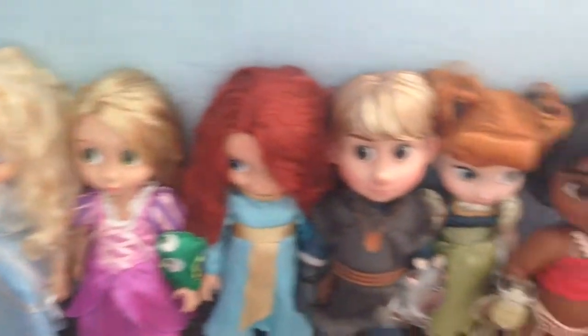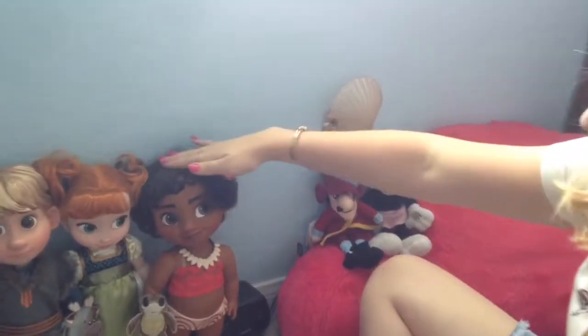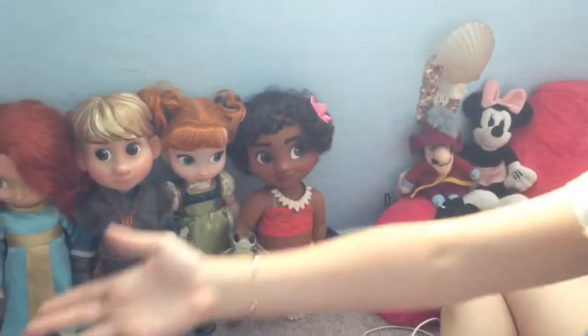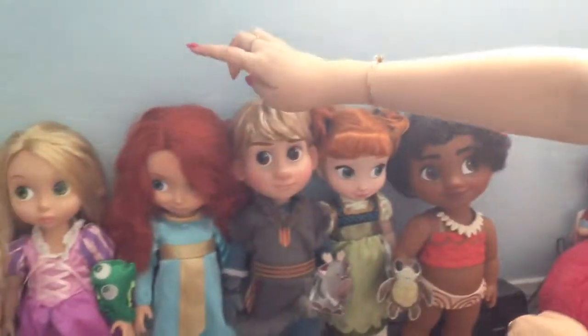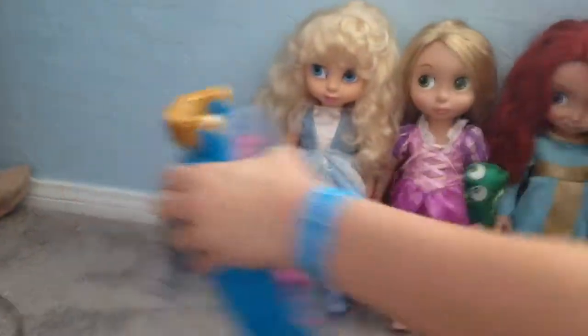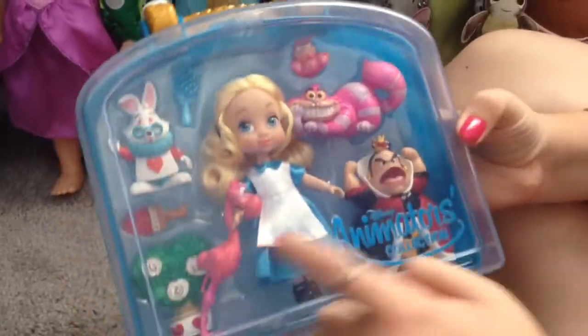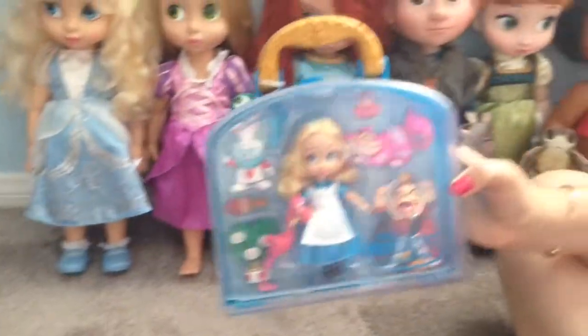And then I have my Disney Animators Collection dolls — you guys know how much I love these. Next up on my list to get is Tinkerbell, Ariel, and Snow White. But these are all the ones I have for now. I have Moana — she's not Animators Collection, but she looks like them, so I just got her. And then this is Anna, Kristoff, Merida, Rapunzel, Cinderella. And then I have this Alice, which is an Animators Collection Alice with all these little figurines — it's so cute. Obviously I never play with it, but it just sits here and is cute.